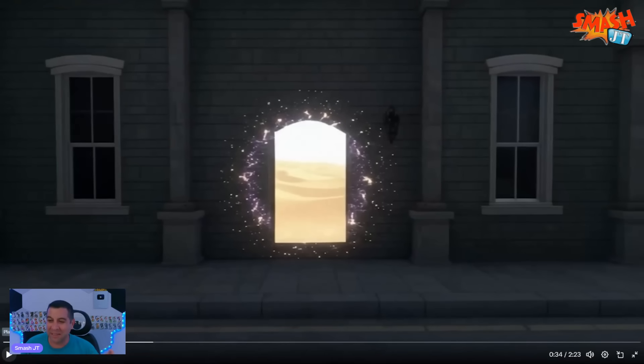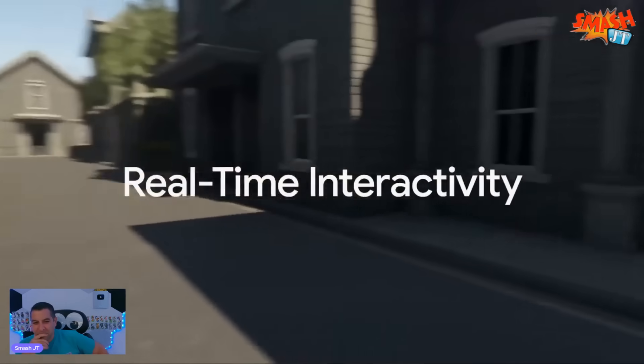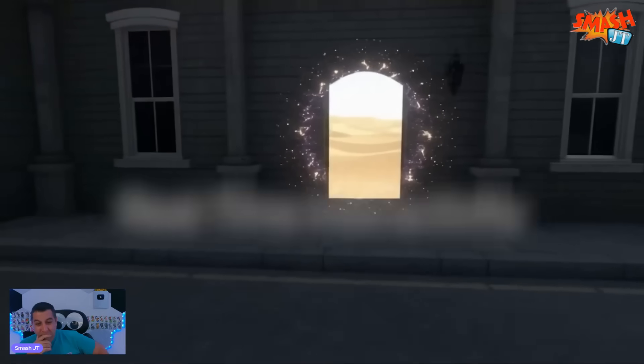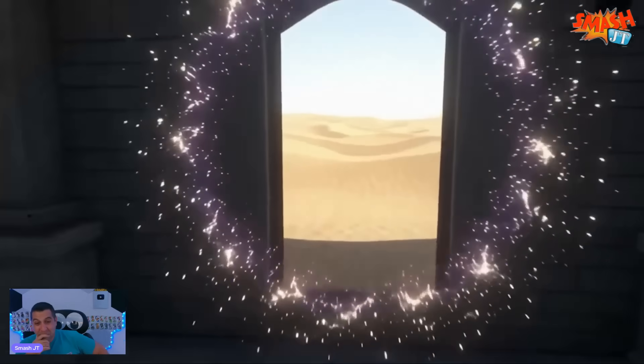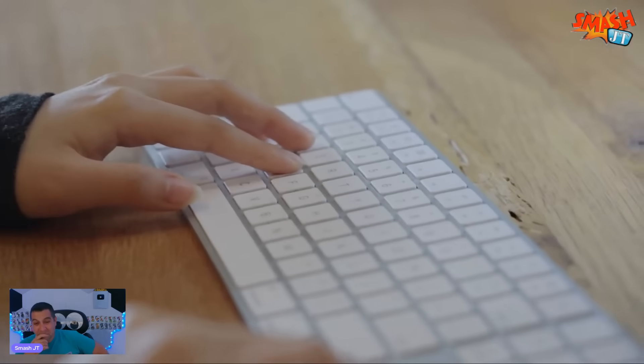For how incredible this looks, this is like the first attempt at it. Just think three years from now, or 10 years, or 30 years from now, what this is going to look like. Genie 3 has real-time interactivity, meaning the environment reacts to your movements and actions. You're not walking through a pre-built simulation — everything you see is being generated live as you explore it.